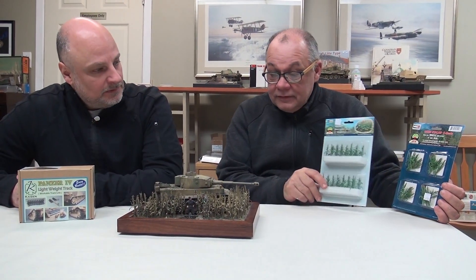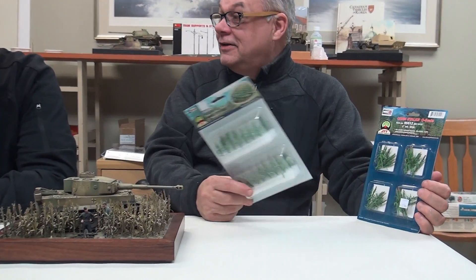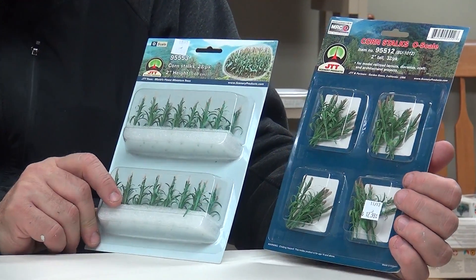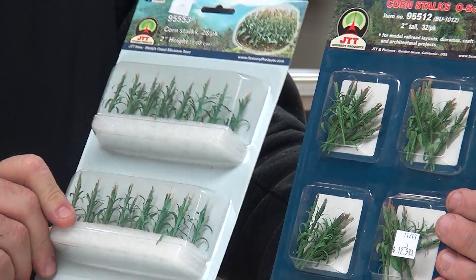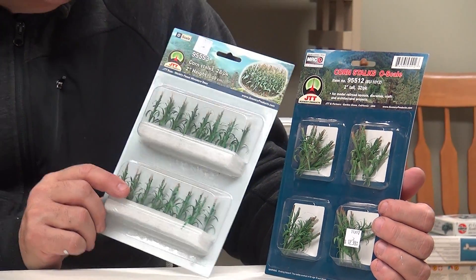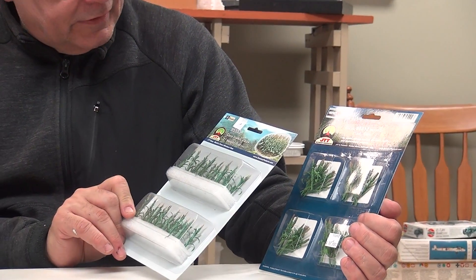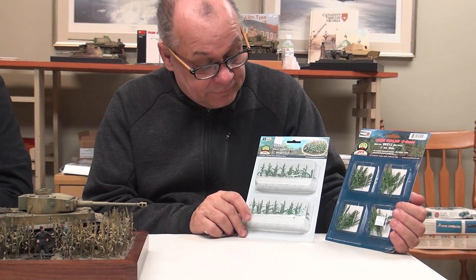How tall is corn? Well, at different times of the year it's shorter than at other times — so that's where this started from. I think these are the same products, just different packaging. When they changed the packaging they altered the numbers too. But 95512 from JTT is this package, and I think this is the exact same package just with a little less corn. 95553 are the product numbers if you're looking.